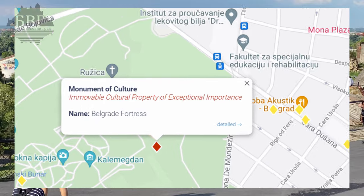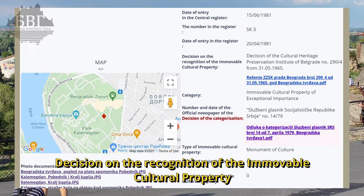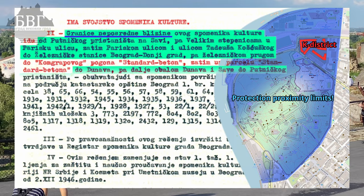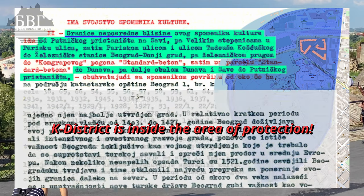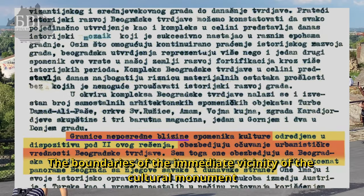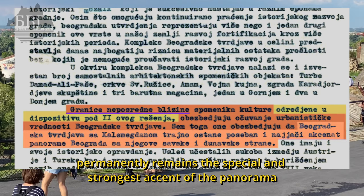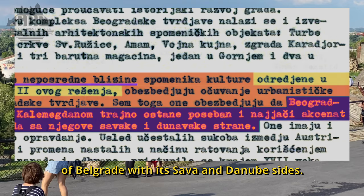Immovable cultural property of exceptional importance: Belgrade Fortress. Belgrade Fortress was formed in the period from the 1st to the 18th century. The boundaries of the immediate vicinity of the cultural monument provide preservation of the urban value of Belgrade's fortress. In addition, they ensure that the fortress with Kalemegdan Park permanently remains the special and strongest accent of the panorama of Belgrade, with its Sava and Danube sides.